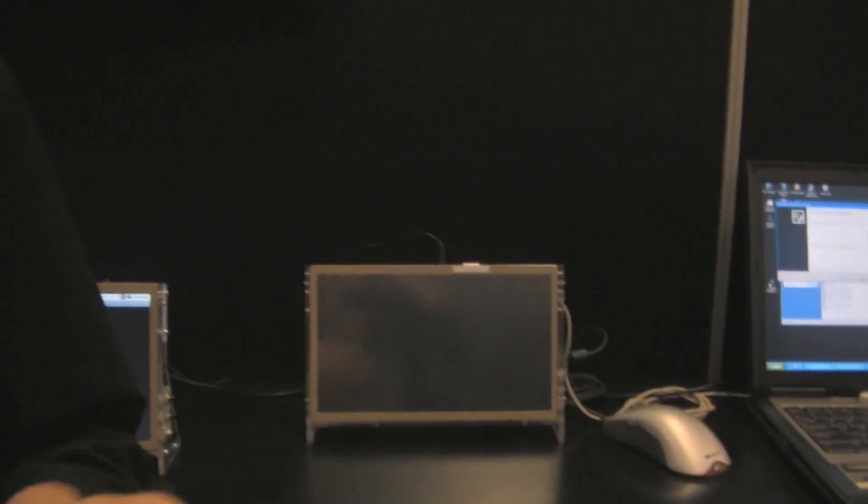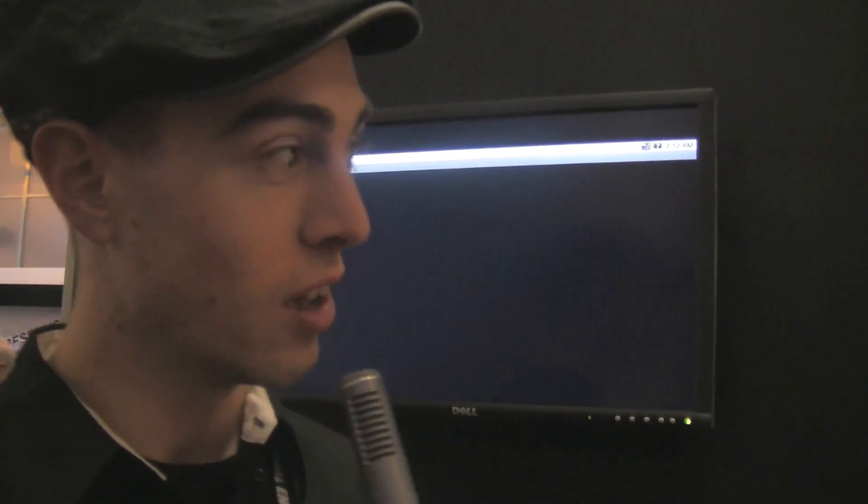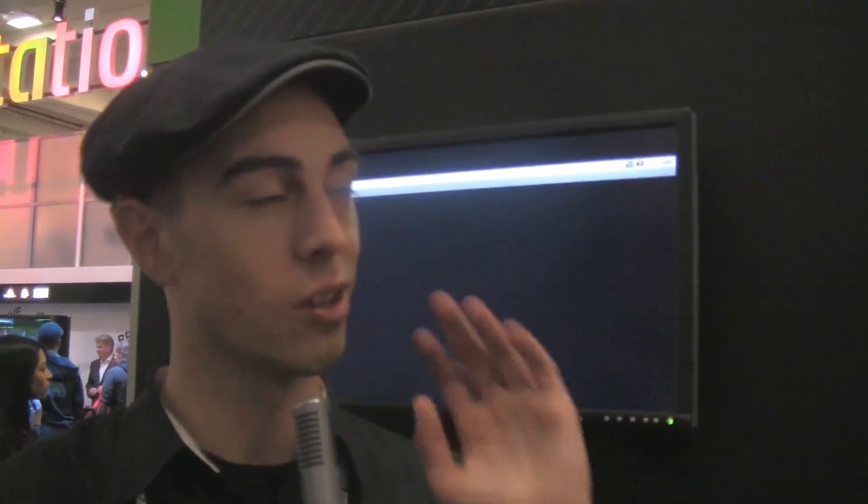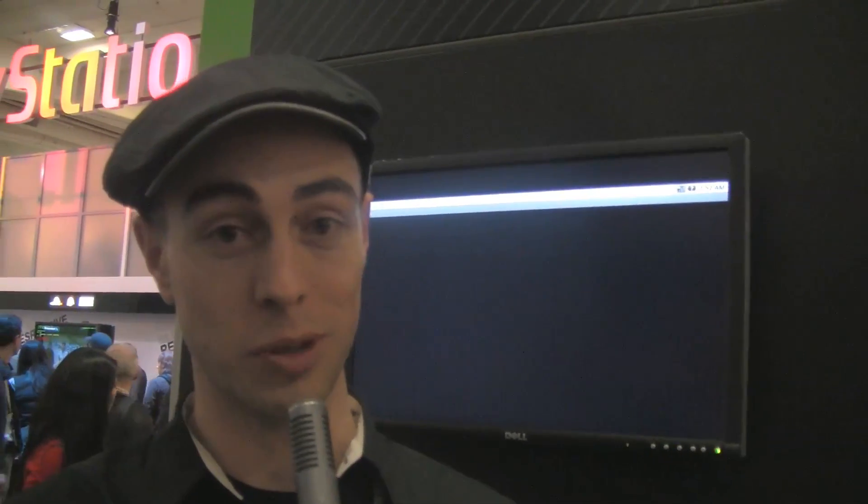And then finally, we're demoing the performance tools, so if anyone is actually at the event and wants to come down as a developer themselves, they can come and have a look at our performance monitors. They can also take a look at some of the devices that will be coming out in the second half of the year — there's a whole wave of tablets and smartbooks, smartphones, all coming out, and it's a really exciting time for mobile computing.